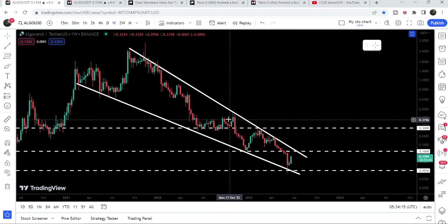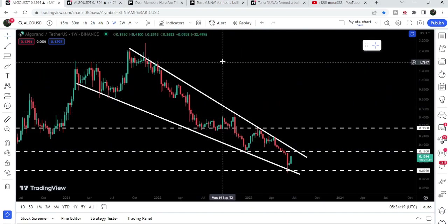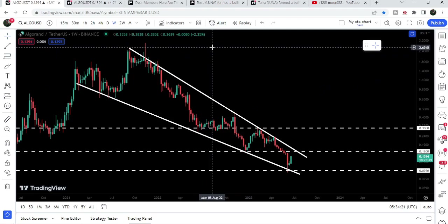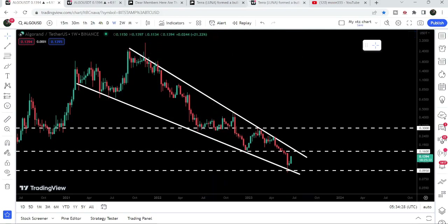The long-term technical target — once the breakout from this big falling wedge pattern happens on the weekly time frame chart — will be at the top of the wedge, between two dollars fifty cents and three dollars. So this was the update so far, I hope you liked the analysis.